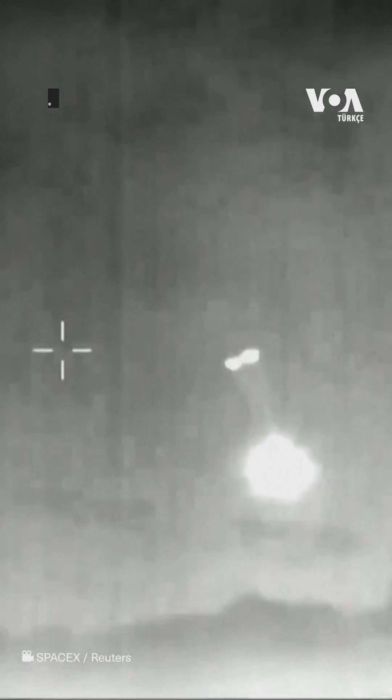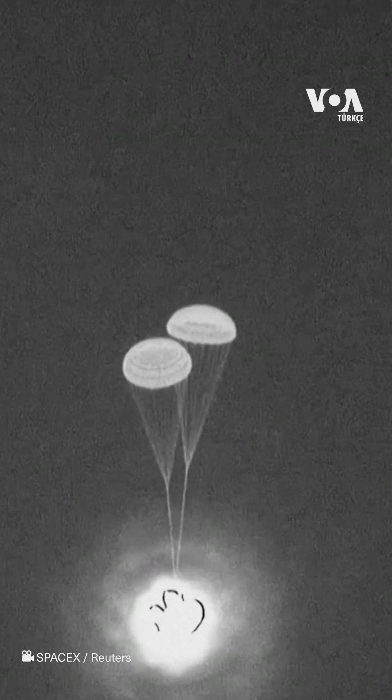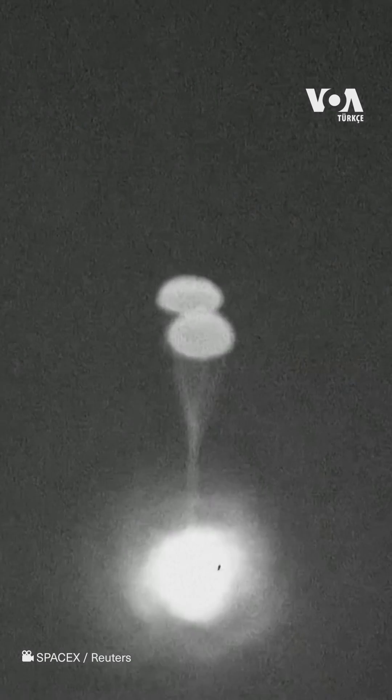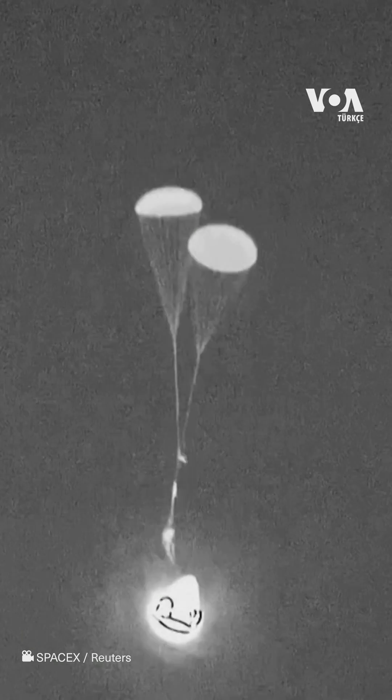There we can see that the drogue chutes have successfully deployed. This is such a great thermal shot of the Dragon capsule — you can see it turning a little bit with the drogue parachutes.